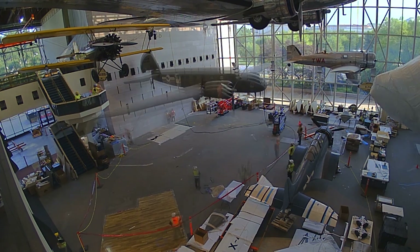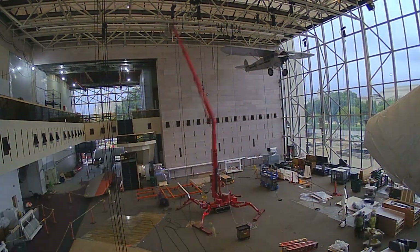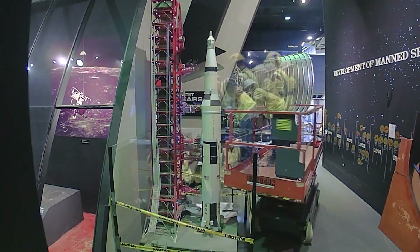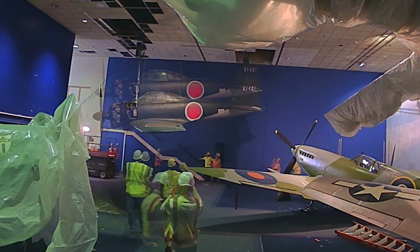All of the artifacts come down and need to be moved out of the museum. Then they all have to go back in again when construction is finished. This is all possible because of the many hard workers and the simple machines they use every day.